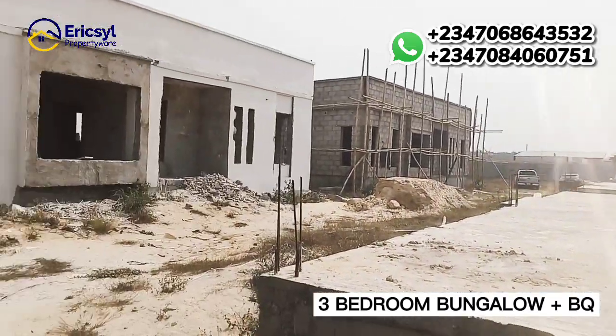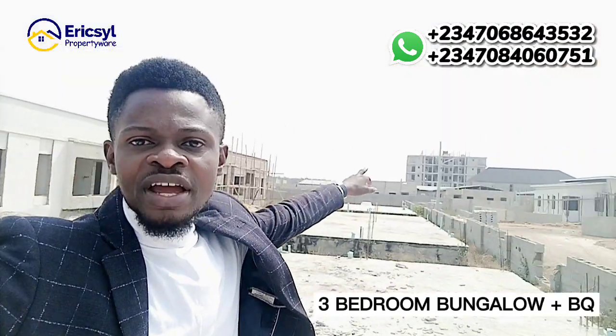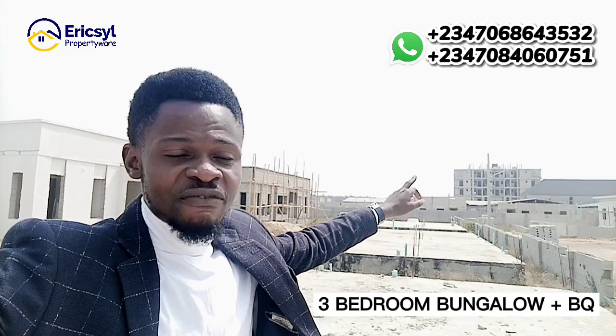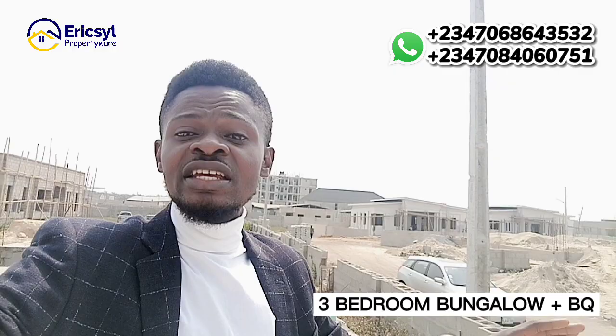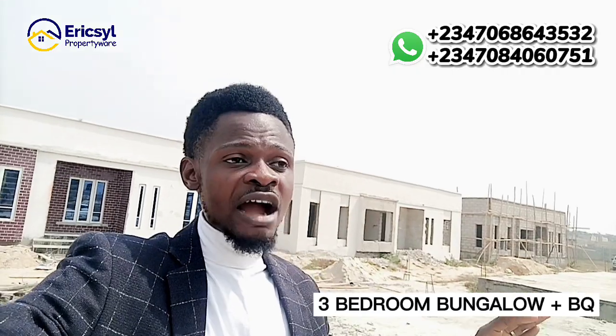It is located in a very serene area where people are currently living and residing. Over there, we have Big Bungalow Phase Two, Big Apartment Phase One, and the Castle Bungalow. We have so many estates right here in this place, which means this is a secure area with estates around.